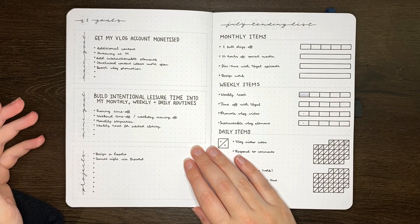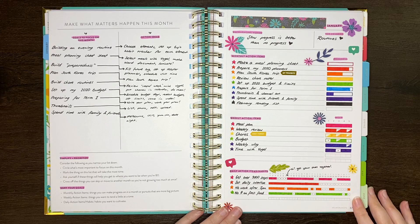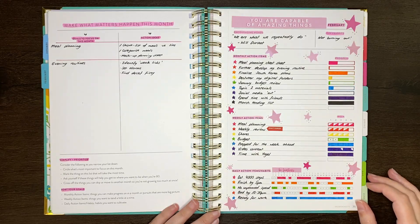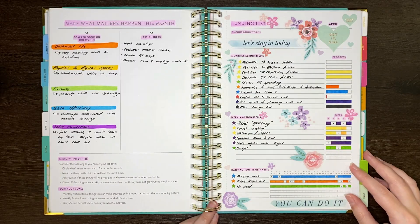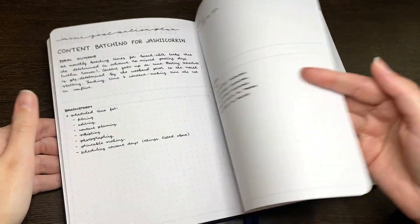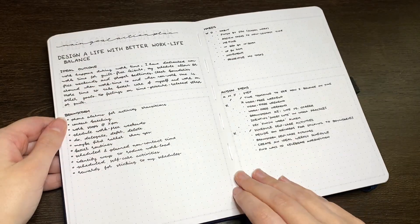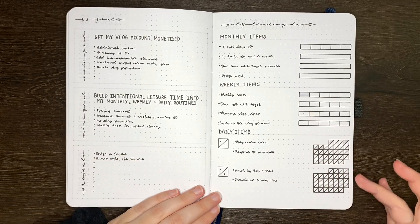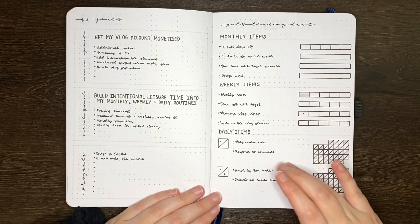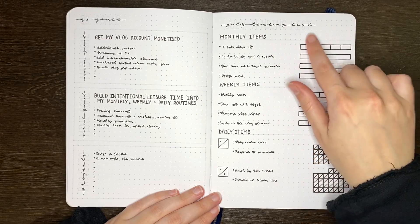Rather than having a separate action plan per goal and one per quarter, I decided to have a go at re-implementing the tending list system from the Power Sheets. I figured this would decrease the friction with using my goal planner — so rather than looking at three separate spreads for my action items, I'll have them summarized as a tending list. Just like the Power Sheets, I cut this up into monthly, weekly, and daily items, though I don't have the focus or words of encouragement normally at the top.